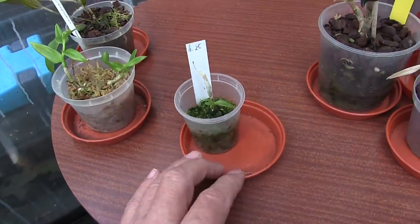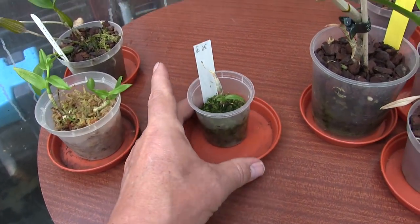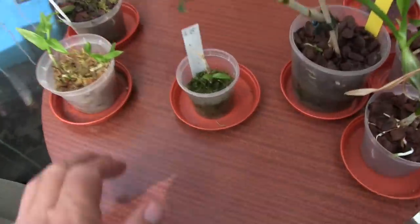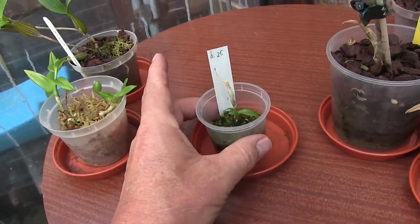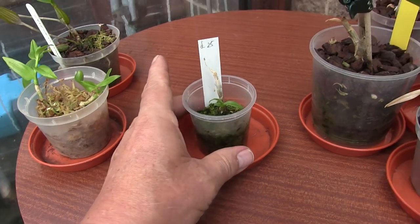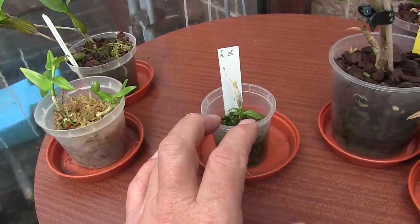You're going to laugh at this because it looks stupid, but it's what it is — not how big it is. This is Dendrobium Nesta. It produced a kiki and I thought I'd try to grow that. I broke it off, stuck it in some moss and it promptly died, but then it shot out at the base.